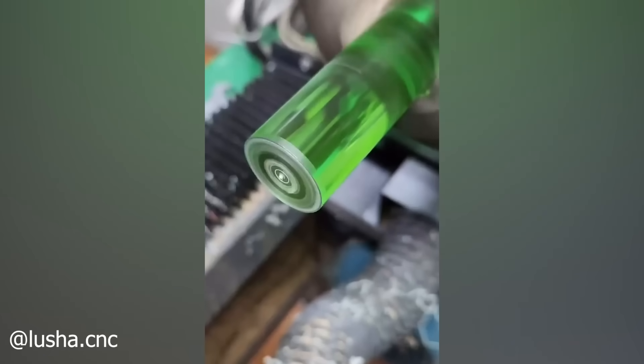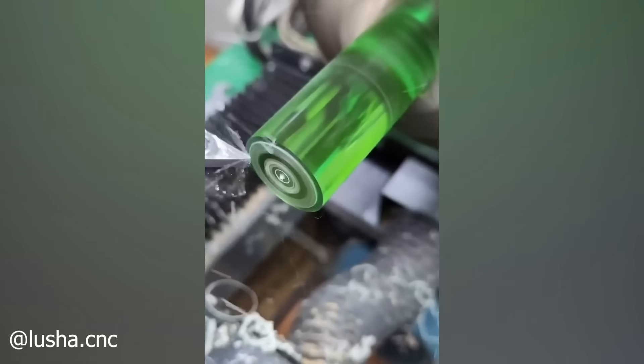Producing useful forms from plastic is only limited by our imaginations and the sharpness of our tools.